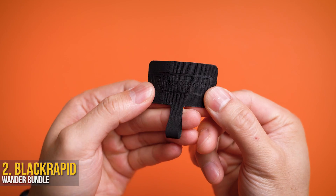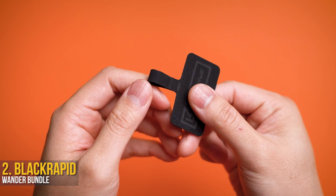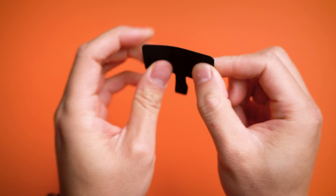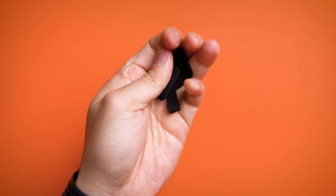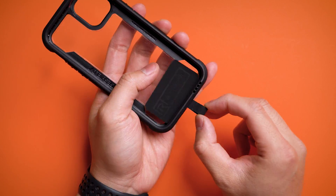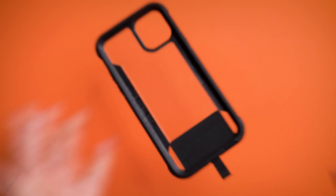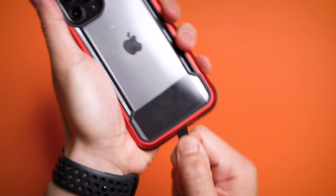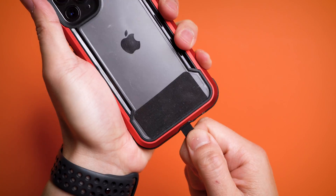This simple, flimsy TPU-coated nylon flap will most definitely save you from having to pay for a new screen. The Black Rapid Wander Bundle may look like a tag I cut off my t-shirt, but it's actually really, really sturdy. To set it up, it requires a case and sticking its little connector inside the lightning port cutout of it. That alone keeps it from sliding out, but once the iPhone is installed, trust me, it ain't going anywhere — it will almost make you question why you even bother going to the gym.